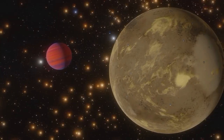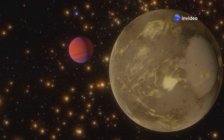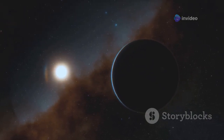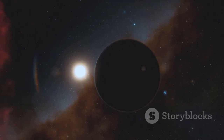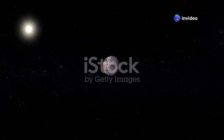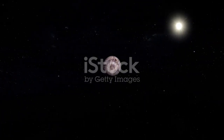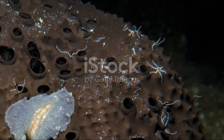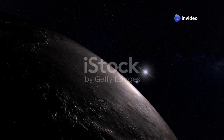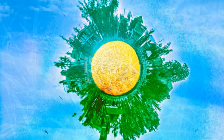Proxima B is a bit bigger than our Earth and orbits much closer to its star. Its proximity to Proxima Centauri means it experiences intense stellar radiation, which could affect its atmosphere and surface conditions. Imagine a year that lasts only 11 days. This rapid orbit means that Proxima B experiences frequent and dramatic changes in its environment. The conditions on Proxima B are harsh, but life has a way of surprising us. From the deepest oceans to the highest mountains, life on Earth thrives in extreme environments, suggesting that life on Proxima B, if it exists, could be equally resilient.